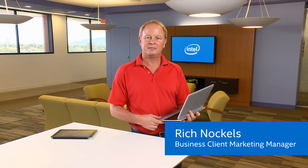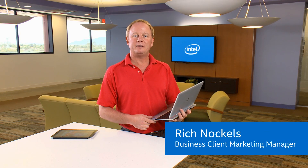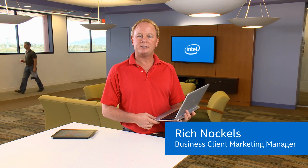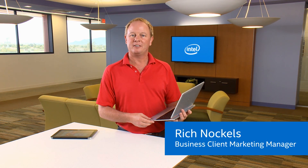Hi, my name is Rich Knuckles. Today we're going to be taking a look at the HP Revolve 2-in-1 and Microsoft's OneNote application based on Touch. Let's get started.